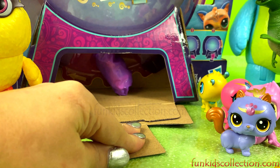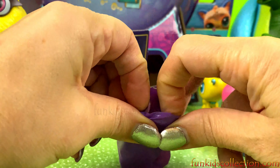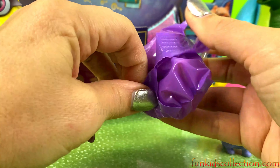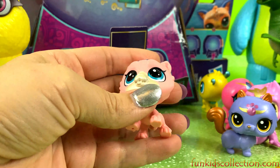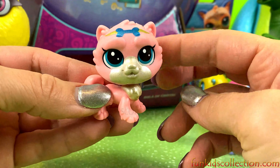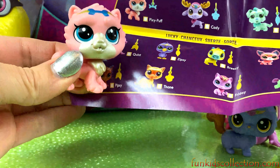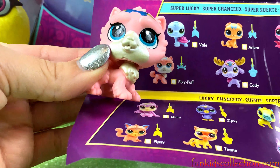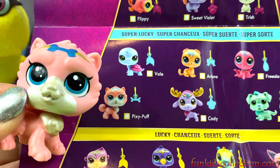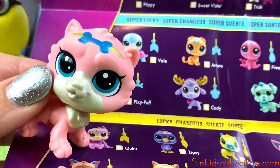And keep spinning the wheel — let's go! He's such a cute puppy. Let's check his name. His name is Pixie Puff, and he is super lucky — he's a super lucky pet! Woof, woof, woof!